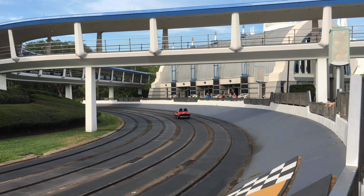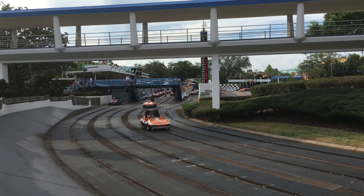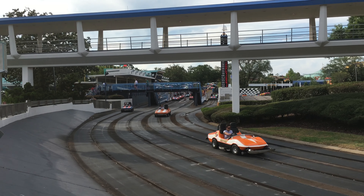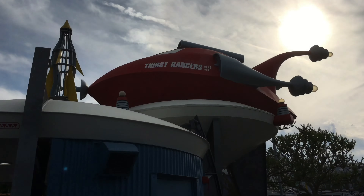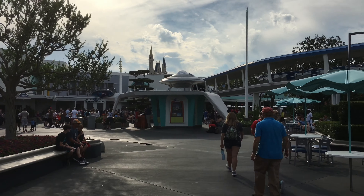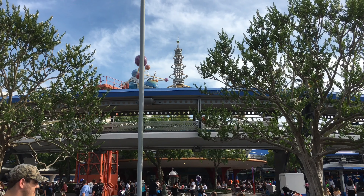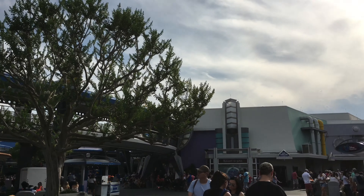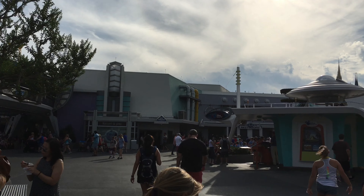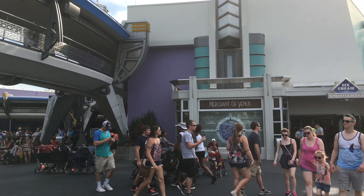Here we see those palm trees again — they do close at different times of the day. There's a good view of the Astro Orbiter from this side, as well as the castle. And here is Tomorrowland Speedway. There's actually a rumor that this is going to be replaced in favor of the Tron Light Cycles coaster from Shanghai Disneyland. I'm not sure if that's true or not, but it would be kind of neat.